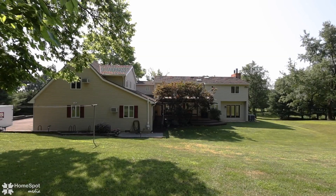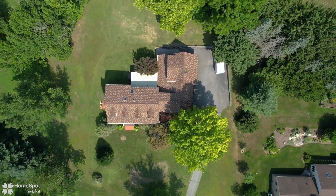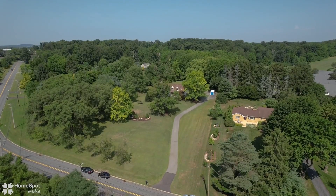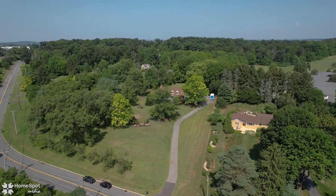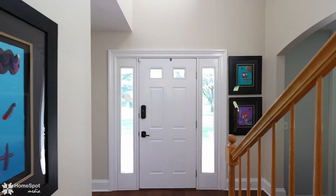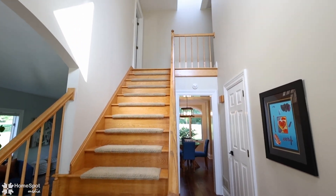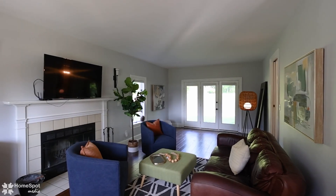Over 5,000 square feet of living space includes the perfect extended family quarters: a 1,000 square foot two-level apartment complete with garage and private entry. Numerous well-planned and executed updates and upgrades include a stunning new kitchen, new metal roof, new septic, new paint, new flooring, and much more.